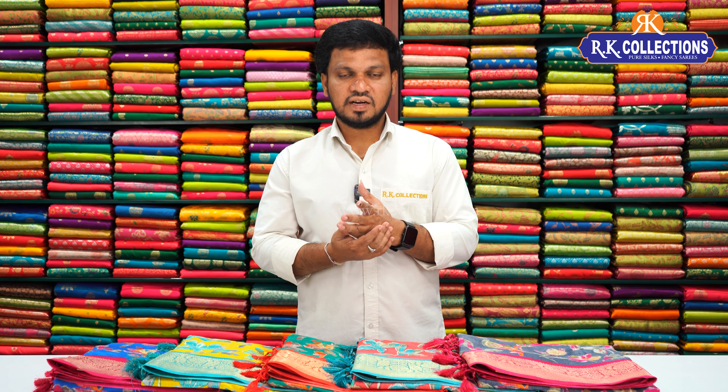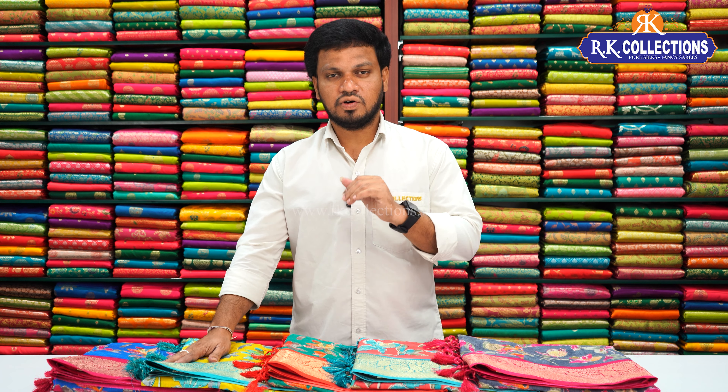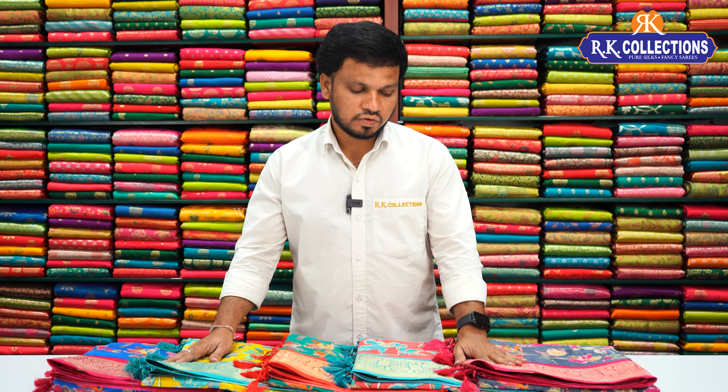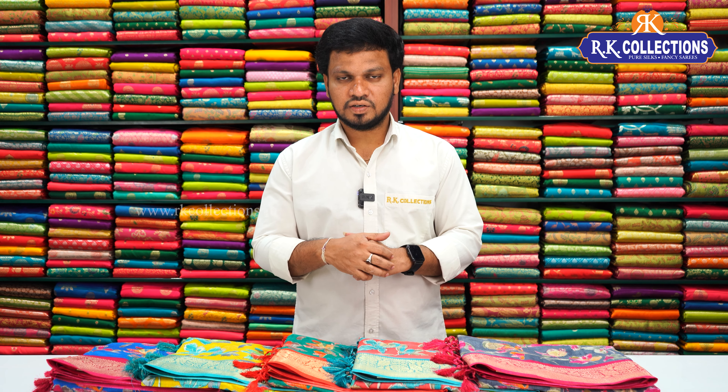So our gadi fancy silk saris with ikat and tribal prints, and beautiful crepe silks with contrast borders are great for functions. The first two varieties are office style at just 540 rupees, and the crepe silk is 870 rupees. For more collections, please visit our branches and subscribe to our YouTube channel. Share this video with friends and family. Keep watching — thank you so much.